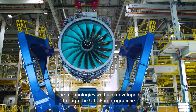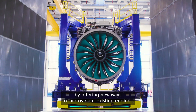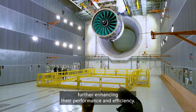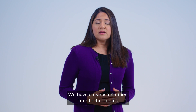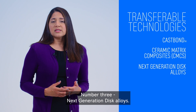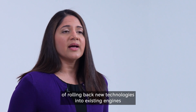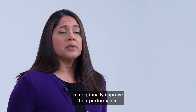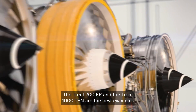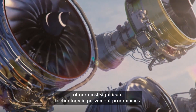The technologies we have developed through the Ultrafan programme will provide us with solutions for today and tomorrow by offering new ways to improve our existing engines, further enhancing their performance and efficiency. We have already identified four technologies that we believe could potentially be transferable: number one, cast bond; two, ceramic matrix composites; number three, next generation disc alloys; and four, advanced combustor geometry. We already have extensive experience of rolling back new technologies into existing engines. The Trent 700EP and the Trent 1000TEN are the best examples of our most significant technology improvement programmes.